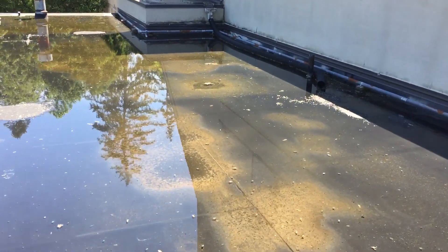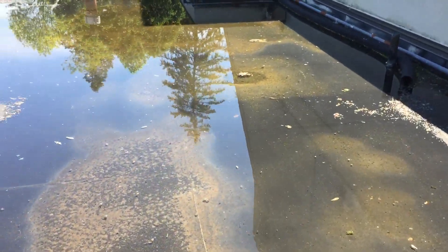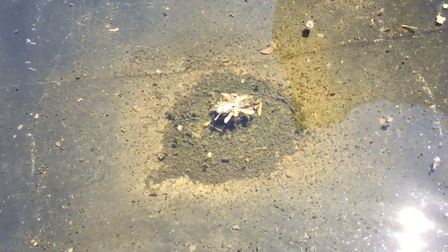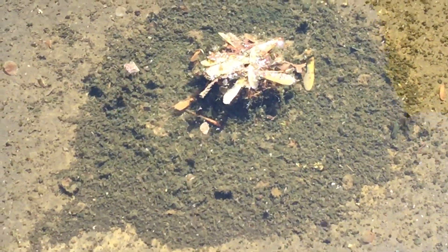My gut tells me that something's plugged. So I'm going to walk out here into the middle — carefully, because it's pretty slippery up here with all the bird and goose poop. And exactly, you can see here at the drain — it is 100% plugged up.